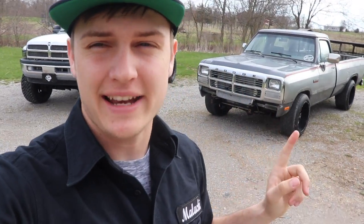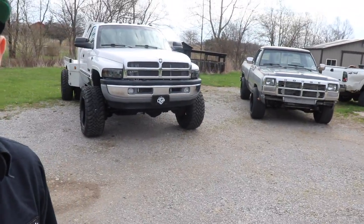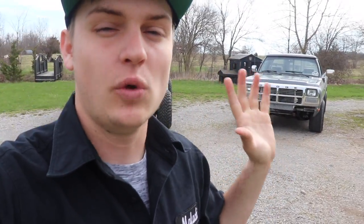As you can see, we have my 1991 first gen project truck here and then we have our 2002 3500 24 valve Cummins, which is our current giveaway truck, so you guys can get a better look at that thing. It's a beautiful truck. In today's video, if you can hear me over the sound of the amazing diesel roar, we're going to be telling you the top things to look for when buying an old Dodge truck.